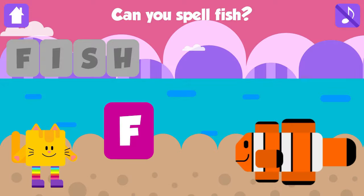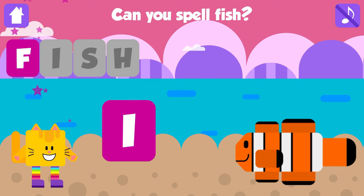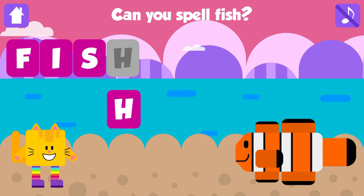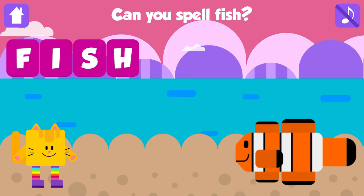Can you spell fish? F. That is great. I. Excellent. S. Fantastic. H. Fish. F, I, S, H. Fish. Good job. Yay!